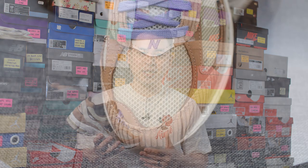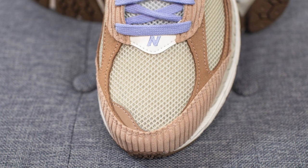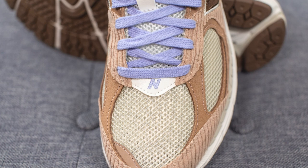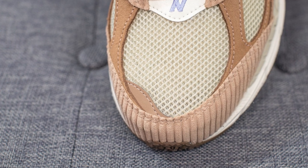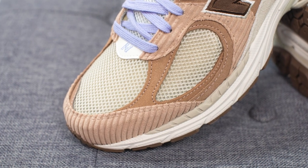Jumping straight into the details, the base layer of the shoe is constructed out of a cream or off-white colored mesh. Right above this, we have a hit of sail colored leather, and the New Balance N is embroidered in this pale purple color. At the bottom of the toe box, we have a hit of reflective 3M done in a brown colored finish. And overlaid on either side of the toe box, we have this brown colored suede.